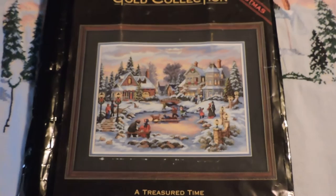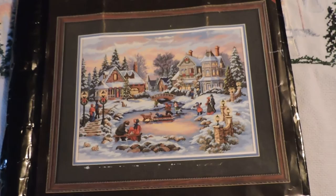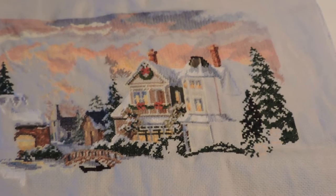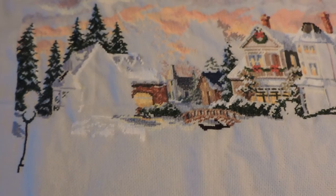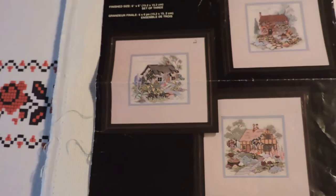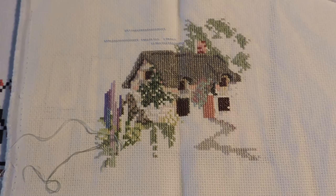I also have three WIPs that I'll be carrying forward into 2017. The first one is this Gold Collection called Treasure Time, done on 16-count. This is what the picture should look like, and this is where I am. There are full cross stitches and half stitches. I started this at the end of November, so this will be brought forward into 2017. My second WIP is again from Jan Lin, Cottage Trio — this one is called Thatched Cottage, done on 14-count Aida. Finished size is 6x6, and this is where I am on this one.